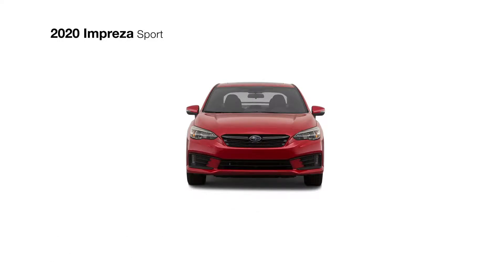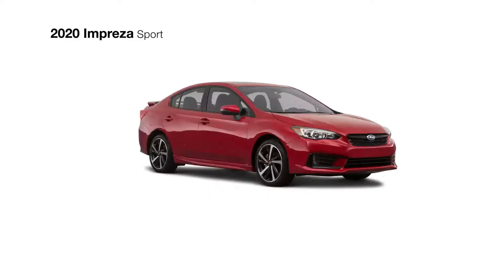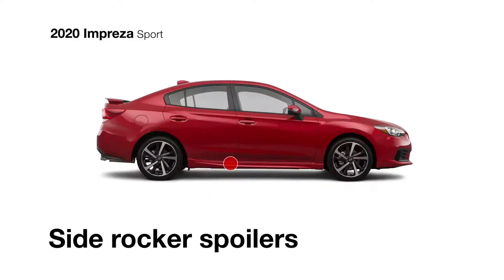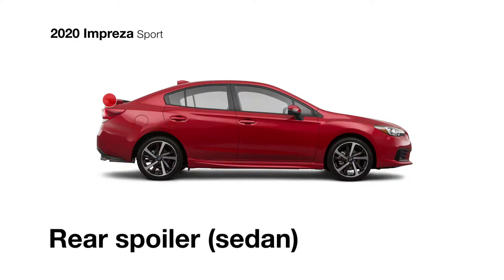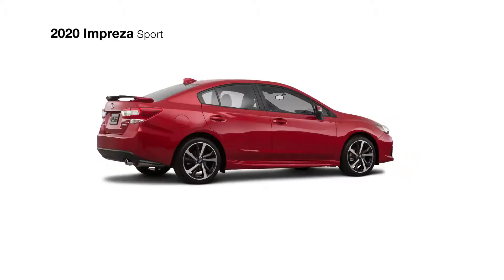The exterior of the Impreza Sport has the style to match its performance, with a unique sport grille and bumper with black accents, LED daytime running lights, body color side rocker spoilers, and a rear spoiler around back. There are also heated side mirrors with integrated turn signals, and roof crossbar mounts for extra gear.